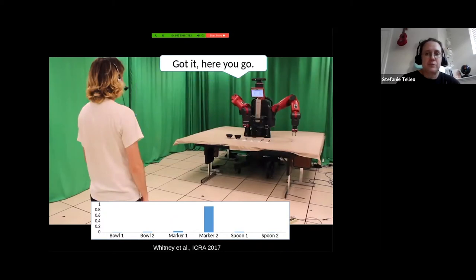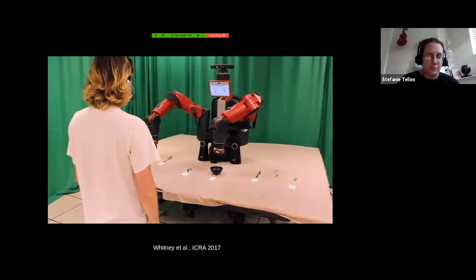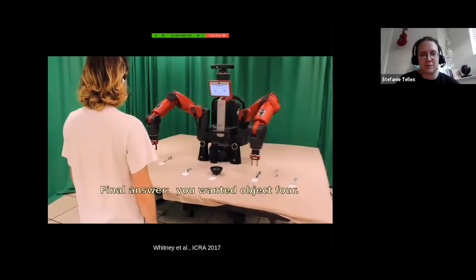Here's what it looks like. 'Can I have that ball? Final answer: you wanted object 4.' This is the system when things are unambiguous — he's really close, he does the pointing gesture and the robot immediately hands it over. One thing I really liked about the system was how quickly the robot responds.